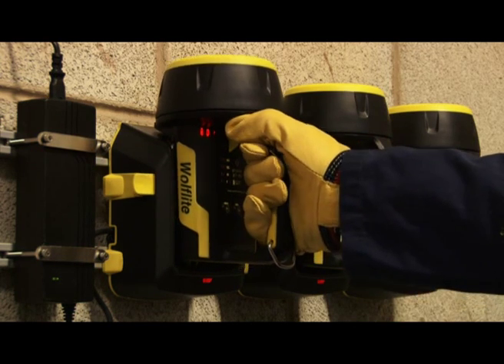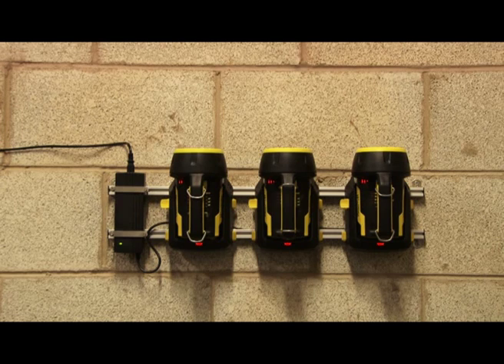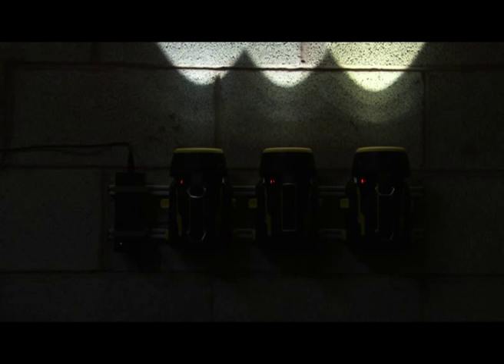In the event of a power failure, the XT70 acts as an invaluable safety device. When the power is lost, the lamp automatically illuminates, enabling you to find it and make your escape.